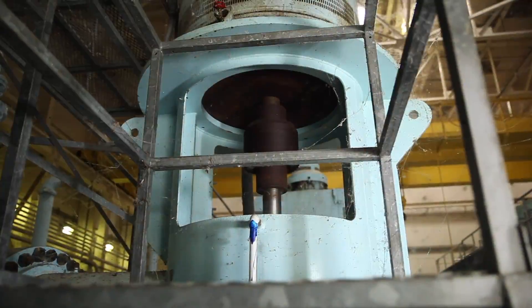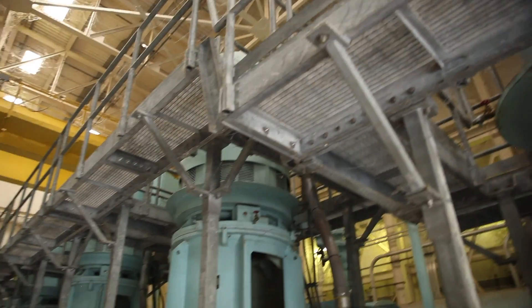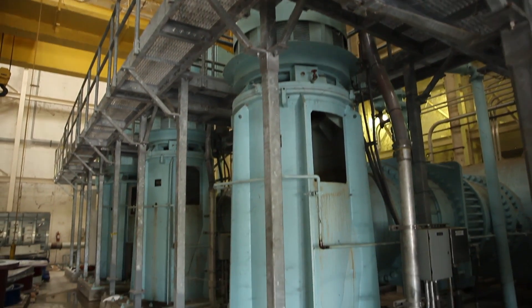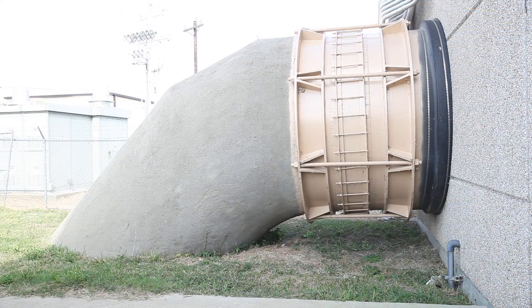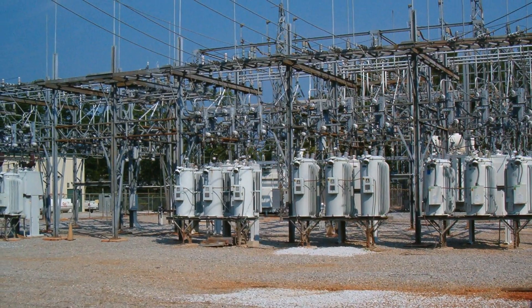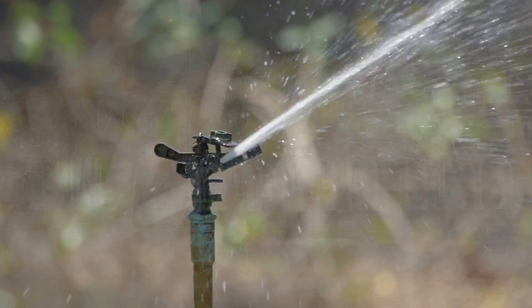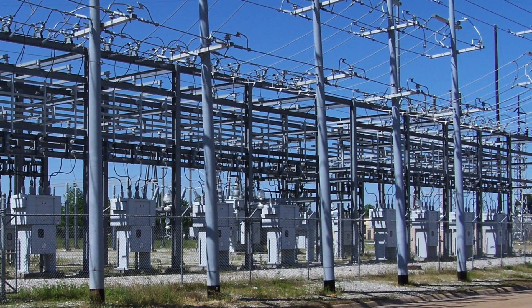Acting much like the human heart, massive pumps at one of 14 pump stations move the water through an expansive and complex system. The pumps suck up the water and send it through a pipe underground to the water treatment plant. This particular pump station can send out 280 million gallons per day.